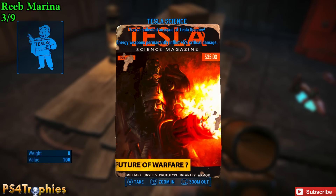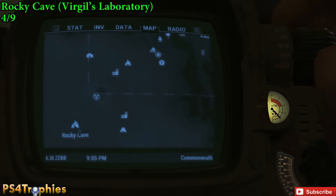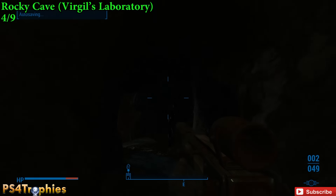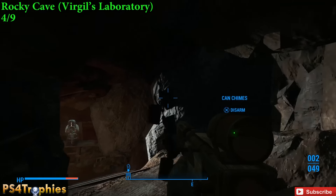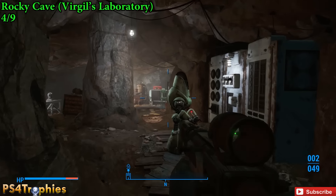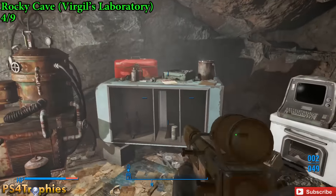Now we're going to head to number four, and this is going to be at the Rocky Cave, or Virgil's Laboratory — it's the same thing. Go to the very southwestern part of the map and you'll find this cave. Inside of this cave, where you'll find Virgil, straight ahead of us is going to be our fourth of nine Tesla Science Magazines.